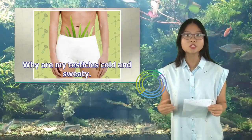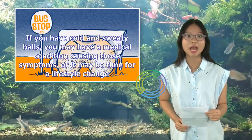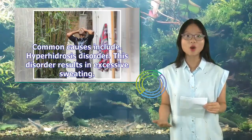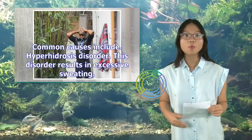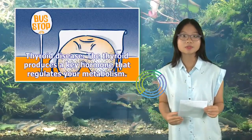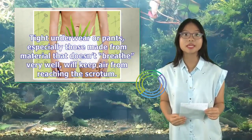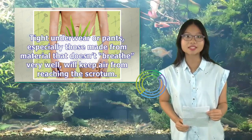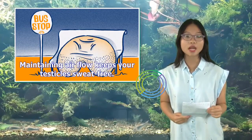Why are my testicles cold and sweaty? If you have cold and sweaty testicles, you may have a medical condition causing those symptoms, or it may be time for a lifestyle change. Common causes include hyperhidrosis disorder, which results in excessive sweating and is sometimes triggered by an underlying condition like thyroid disease — the thyroid produces a key hormone that regulates your metabolism. Tight underwear or pants, especially those made from material that doesn't breathe well, will keep air from reaching the scrotum; maintaining airflow keeps your testicles sweat-free.